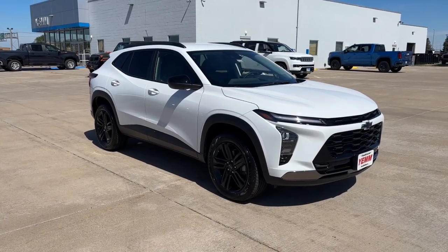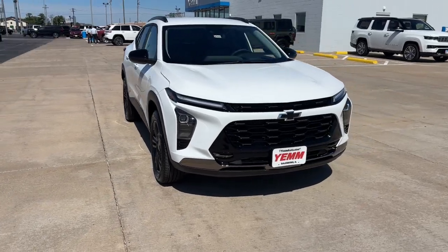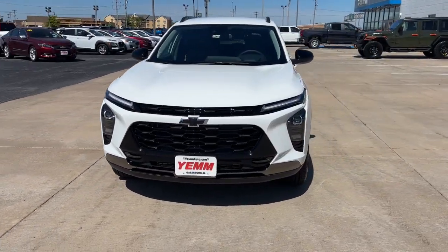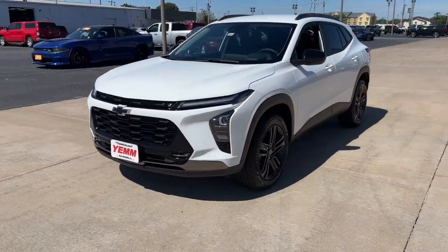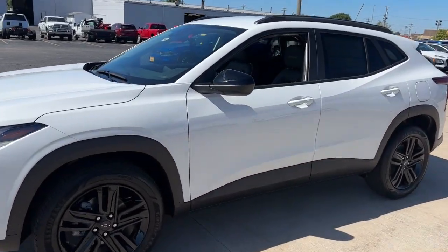Get into a car with value. 2025 Chevrolet Trax. The Trax makes navigating the city fun and energizing. Its functional, sporty style, connectivity, and safety features infuse every drive with confidence.